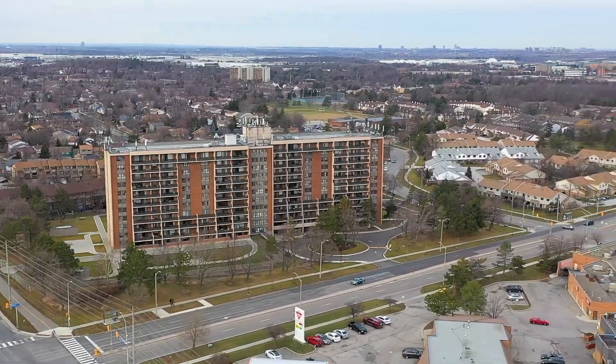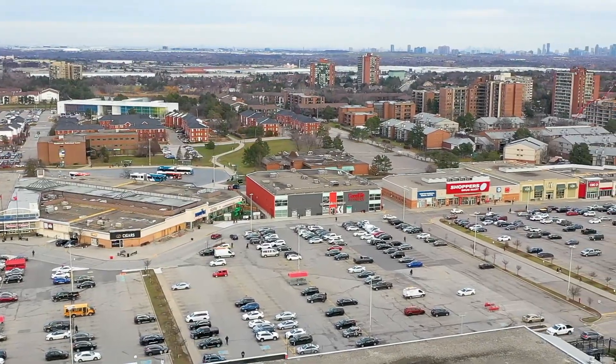Located steps away from Meadowville Town Center, schools, buses and major highways. This unit has two bedrooms, one spacious den that acts as a third bedroom and two bathrooms, perfect for the first-time homebuyer.